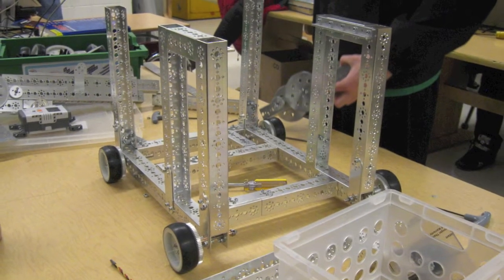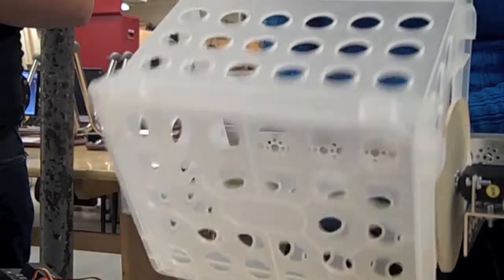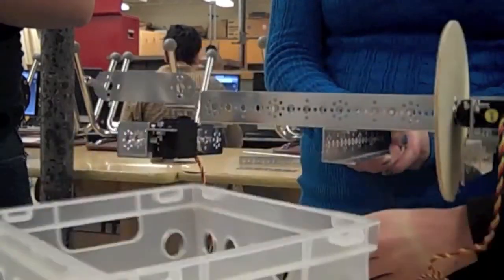After seeing what worked and what didn't work at the scrimmage, and seeing the techniques of other teams, we started the whole process from scratch and completely redesigned our robot, all leading up to the January 29th day of the final tournament.